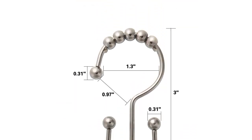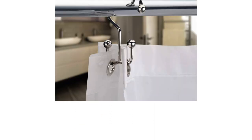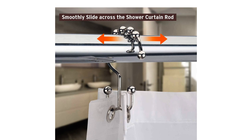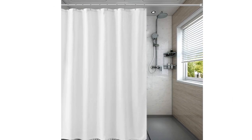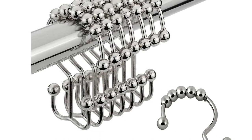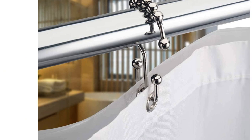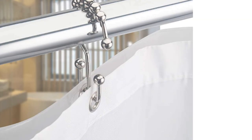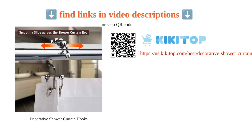With a set of 12 hooks suitable for most standard shower curtain rods, customers appreciate the hooks' ease of use, with many praising their convenience for changing curtains. The separate hooks for liner and curtain make it easy to change one without taking down the other. While some customers have reported issues with the plastic curtain coming off and rusting over time, the overall quality and value for money of the Daddy Mart shower curtain hooks are highly rated by users.